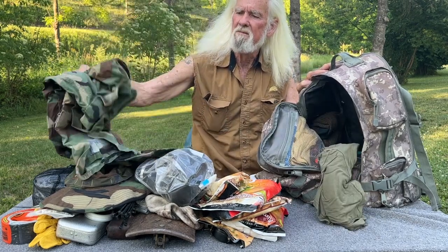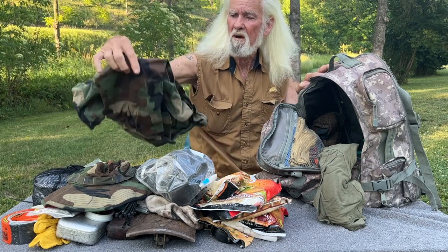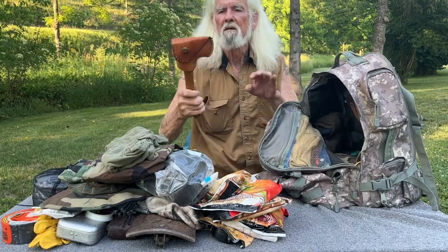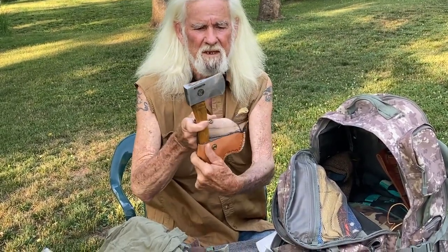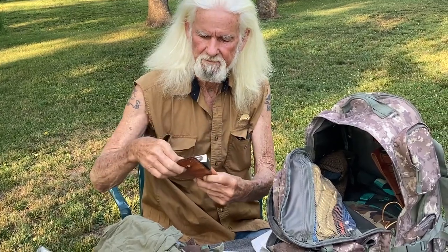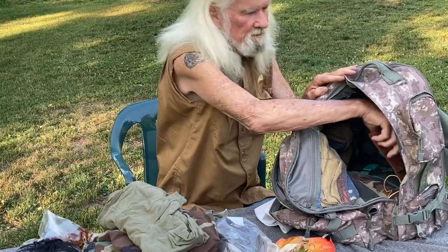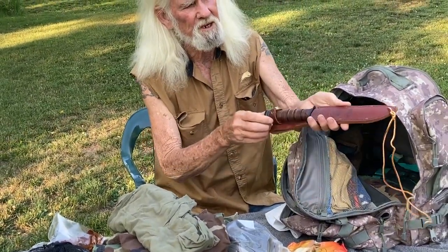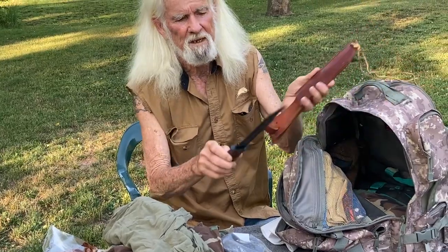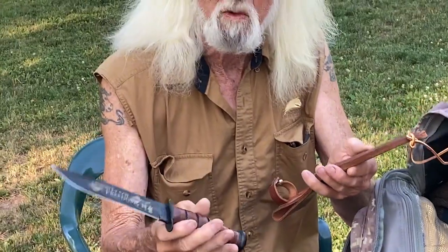Always carry a good camouflaged coat with you or shirt. These are something that you will definitely need — cut your wood with them, make shelter, whatever. You got to have a hatchet. And again, you always need a knife. This is a good Marine Corps knife and it will help you in lots of different situations. You can even cut wood with it.